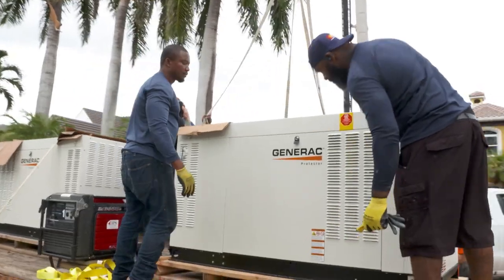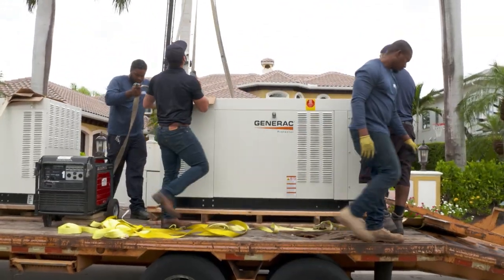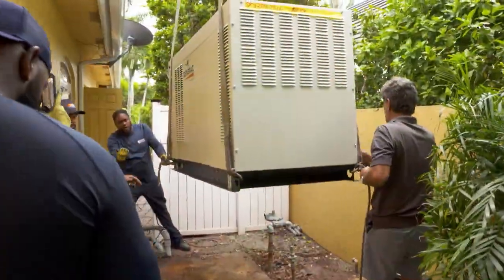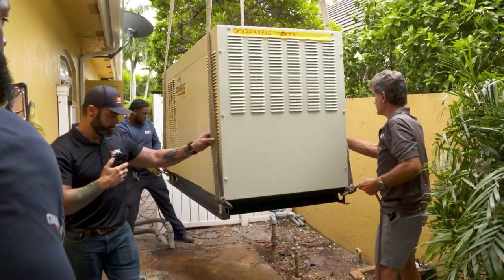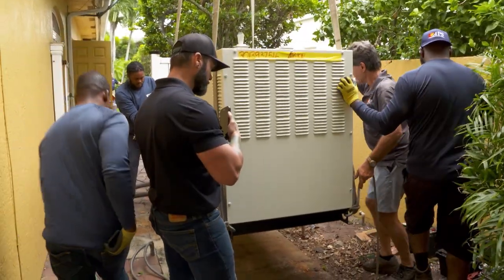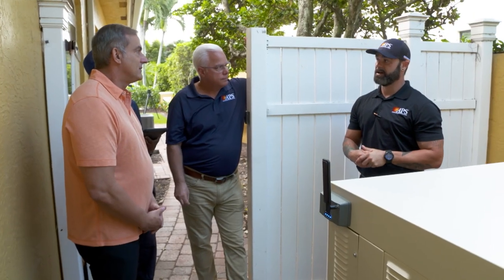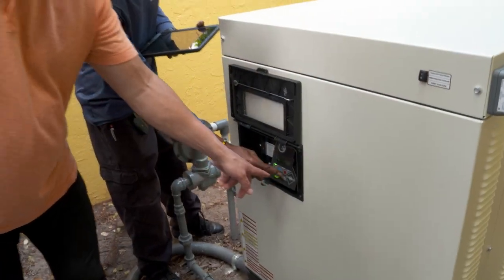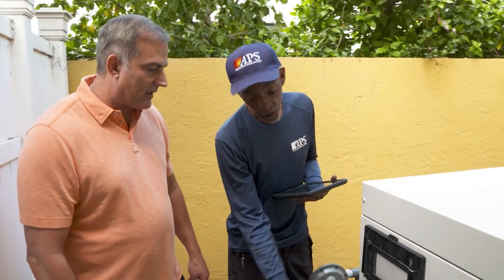Generac brand generators are known in the generator community as one of the top-notch generator manufacturers, not only for residential but commercial and industrial. The engineering and customer service that goes into the equipment is unmatched, along with the 5, 7, and 10-year warranty offered directly from the factory. After completion of the installation, we move to the customer startup and orientation, which gives a detailed step-by-step process of how the generator should perform in a utility loss or emergency situation.